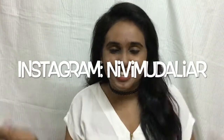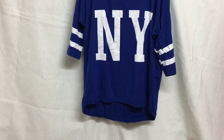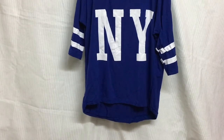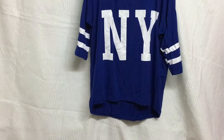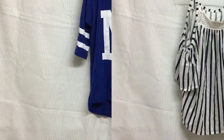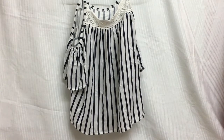First up would be this nice blue color New York t-shirt. The material of this is really very soft and it's definitely going to be in my favorites for a very long time. Next up would be this black striped cold shoulder top — it also has some lacy finish around the neck.